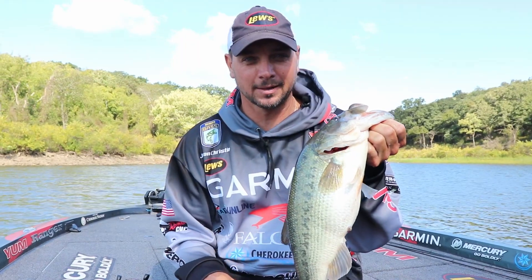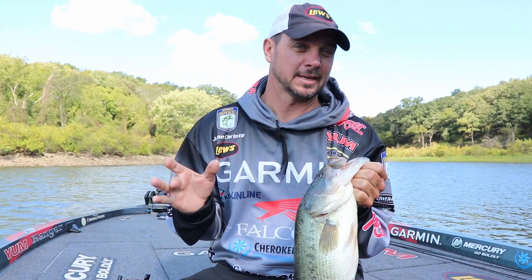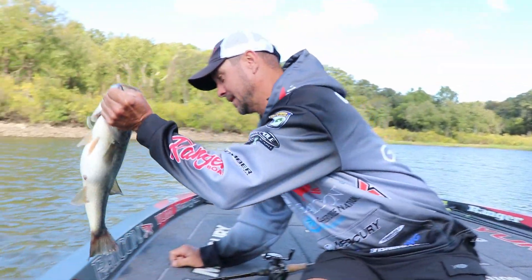Hey guys, Jason Christie here, pro angler with Prestige Worldwide Fishing. The wind's blowing, it's fall, we're on Lake Tenkiller, and these fish are wild — they're feeding up, the shad are working their way to the surface, but it's hard to get their attention.